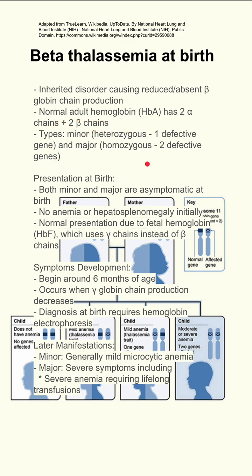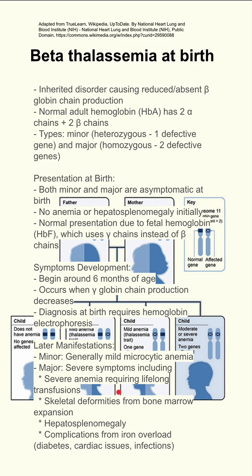The later manifestations for minor beta-thalassemia are generally mild microcytic anemia. For major beta-thalassemia, they are more severe. These patients have severe anemia requiring lifelong transfusions, skeletal deformities from bone marrow expansion, hepatosplenomegaly, and complications from iron overload from recurrent transfusions, which can include diabetes, cardiac issues, and infections.